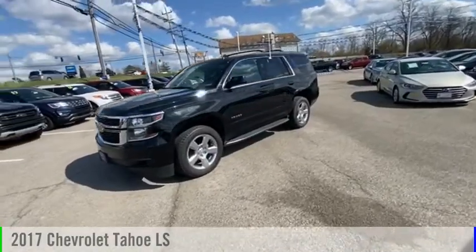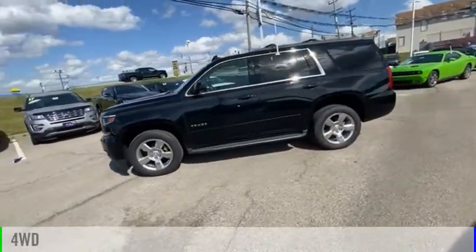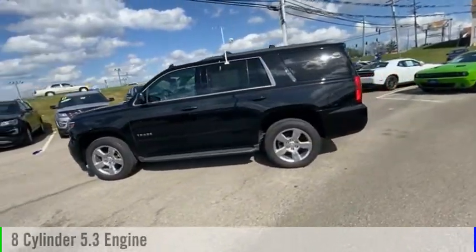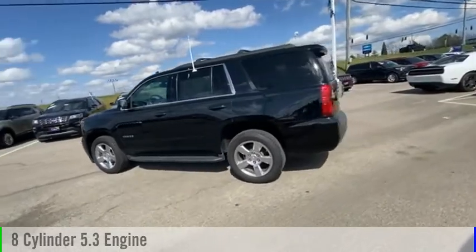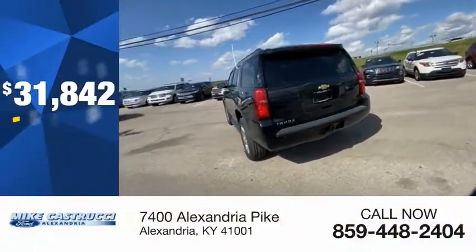Take a ride in the 2017 Tahoe. This vehicle is powered by a four-wheel drive, eight-cylinder, 5.3-liter engine, and comes with an automatic transmission, and is priced below $35,000.